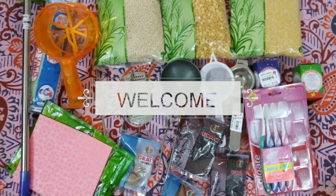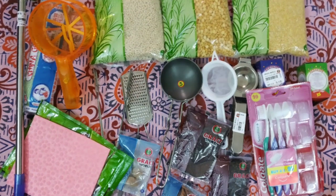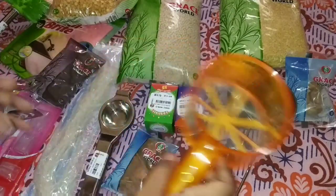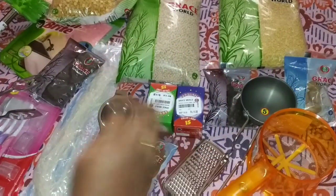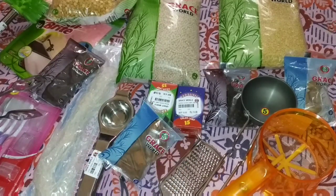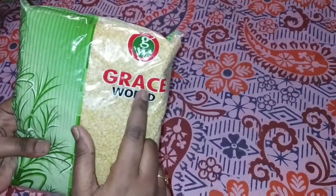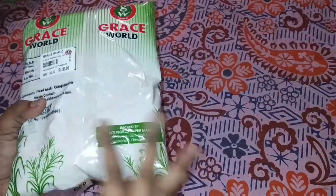Hi friends, welcome back to my channel. What are we going to talk about? We are going to talk about Grace Supermarket. We are going to talk about many items — grocery items and kitchen items.